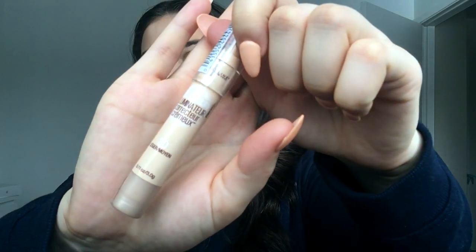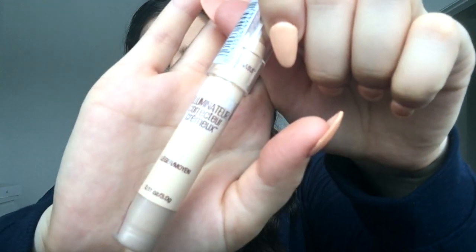After that I'll put on my concealer. I have the Maybelline Dream Brightening Creamy Concealer in shade 30. I put it under my eye and blend it all in with my beauty blender.